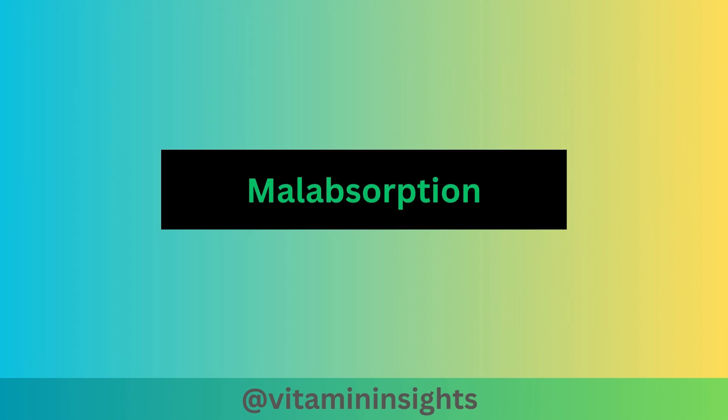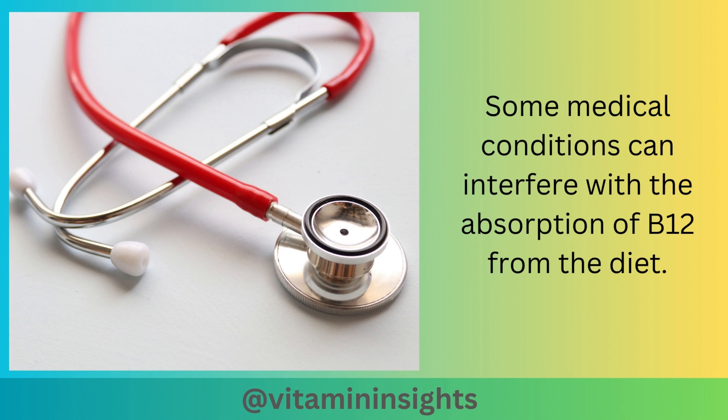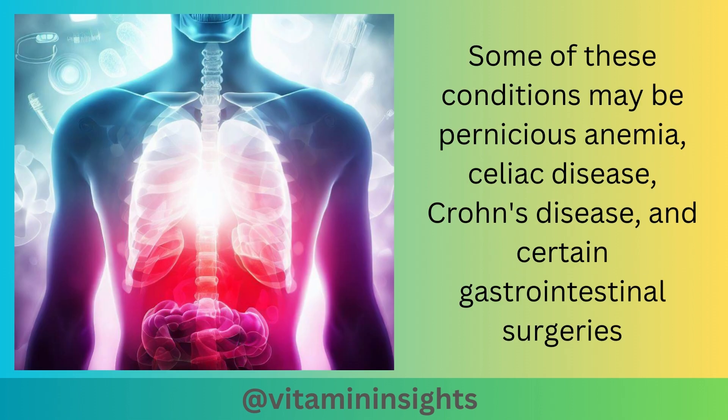Malabsorption can also be a cause. Some medical conditions can interfere with the absorption of B12 from the diet. Some of these conditions may be pernicious anemia, celiac disease, Crohn's disease, and certain gastrointestinal surgeries.